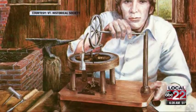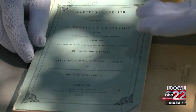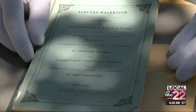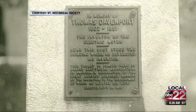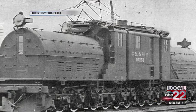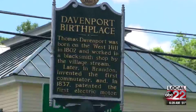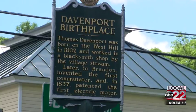He died poor and destitute, as most inventors do, at age 49 — he was born in 1802. But his invention lived on, and 10 to 20 years later you saw it starting to drive trolleys throughout the United States and all other forms of locomotion.